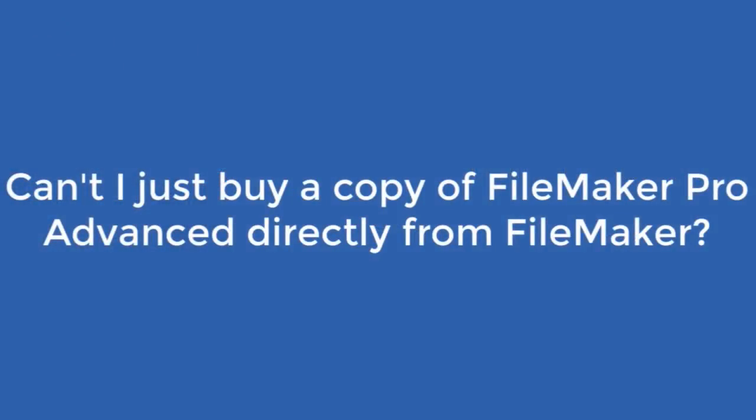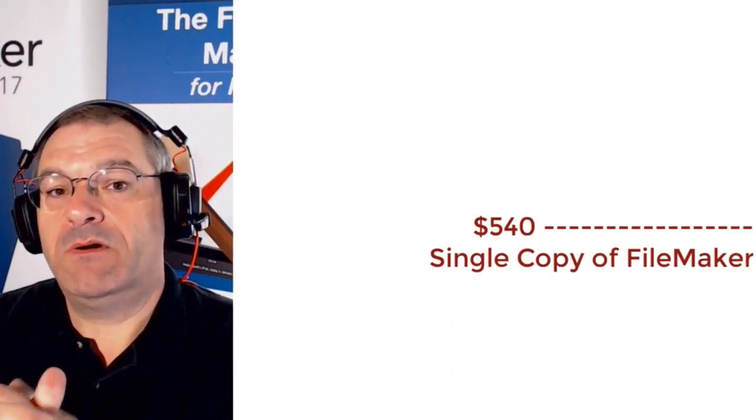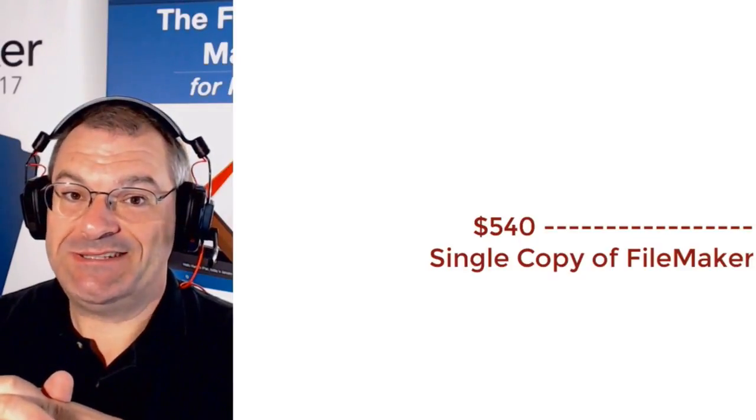Now of course, if you go to FileMaker's website and you want to buy a single copy from them, you can always do that. FileMaker charges an amazingly low price for a single copy of $349. I can't repeat the number on TV because it's so amazingly low — not that most people don't like that. It's caused some friction.